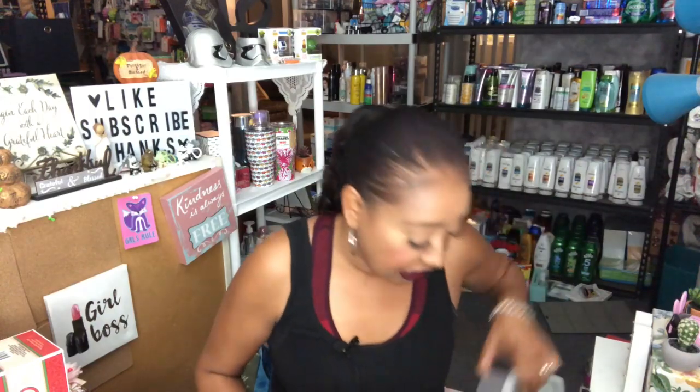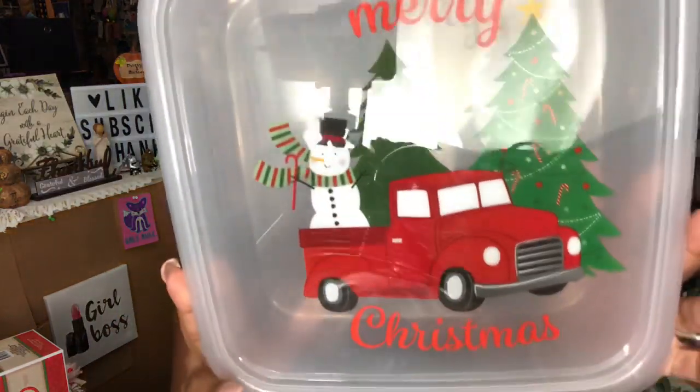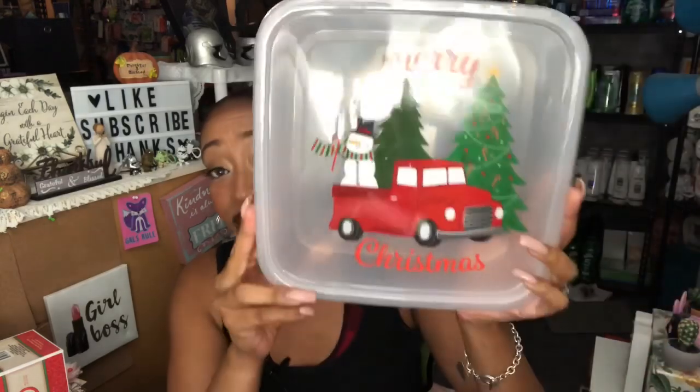I also found this red truck cookie tin. I bought about four 25-dozen baked cookies — you just throw them in the oven — and I thought I'd put them in this tin and take them to work, or use it for family. The cookies are super easy, not from scratch, just pop them in the oven. It also has the red truck on it, so it fits perfectly with my theme this year. I am so excited about Christmas!